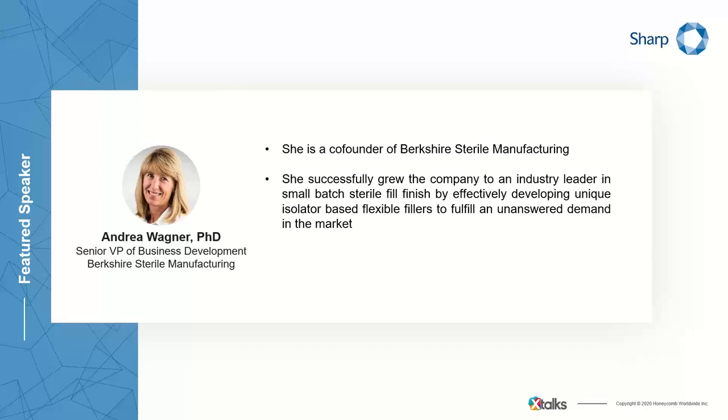Our second speaker is Andrea Wagner. Dr. Andrea Wagner is a co-founder of Berkshire Sterile Manufacturing. She successfully grew the company to an industry leader in small batch sterile fill finish by effectively developing unique isolator-based flexible fillers to fulfill an unanswered demand in the market. Her role today involves closely monitoring the coordination of engineering, quality manufacturing, and project management teams to meet constantly changing customer requirements and critical deadlines, managing sales and client relationships, and affecting pivotal decisions to the growth of the company to meet market needs.